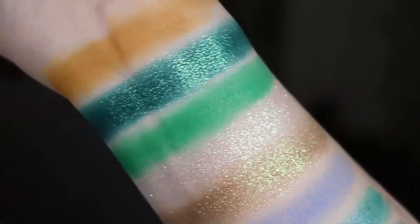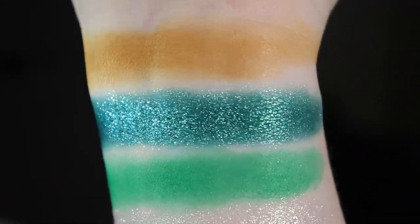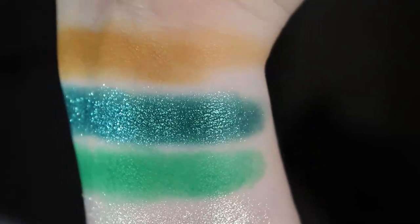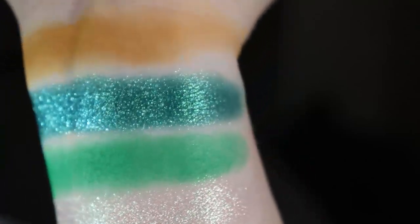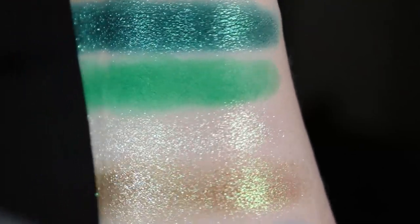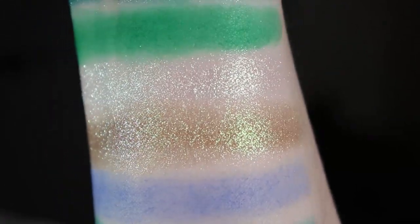Especially that deep emerald kind of shade is really speaking to me. I'm going to show you with the flash from the side right here, just so you can see how sparkly it is. It has so many sparkles in it, and it's very smooth — it does not feel wet or anything — so I'm probably not going to have creasing, which is really important for me.